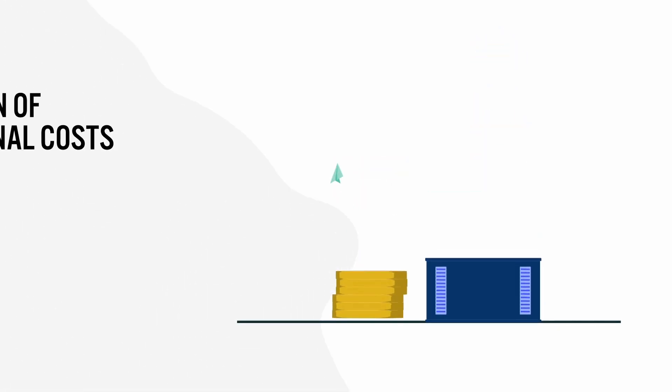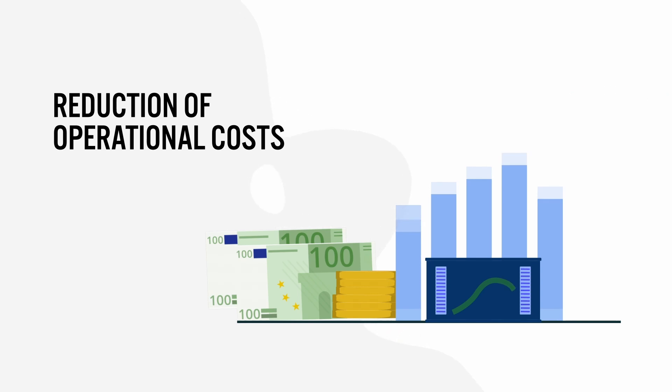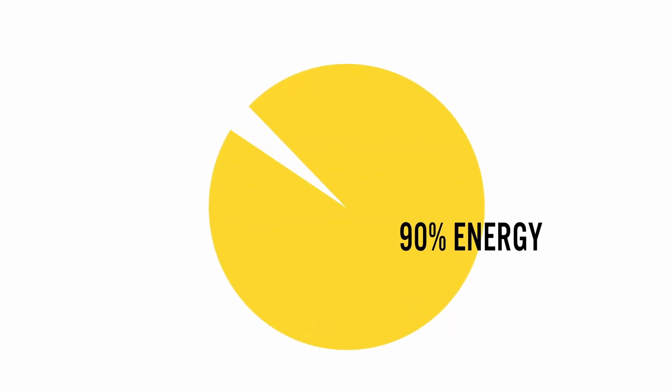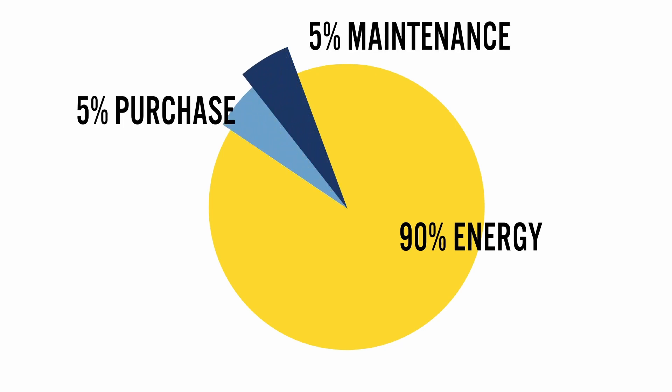When talking about cost, it's important to look at the total life cycle of a pumping system. Certainly the capital investment for the purchase and installation are significant. Maintenance costs also play a role, but the biggest cost is clearly energy consumption, which accounts for nearly 90% of the life cycle cost.